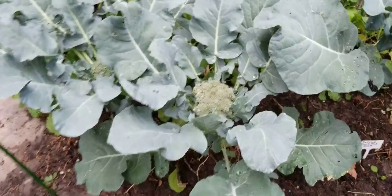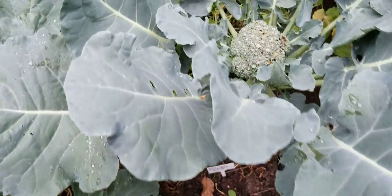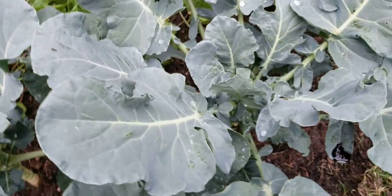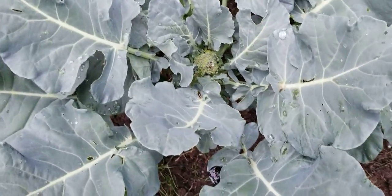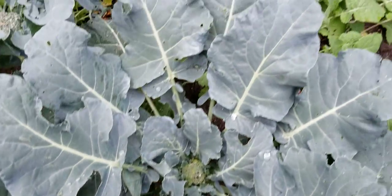The broccoli is definitely coming on. The heads are getting much bigger — they are just looking fantastic. And this one's still catching up. Even though this plant's bigger, it still has a lot of catching up to do on the broccoli head.